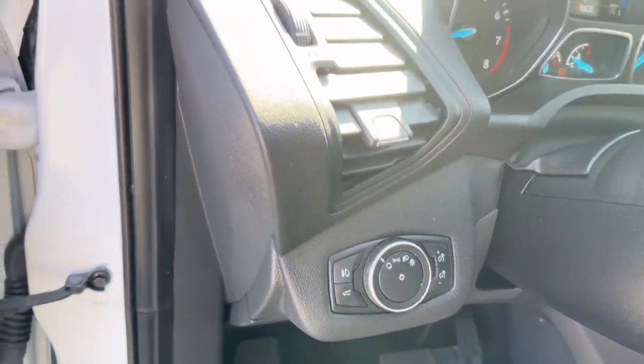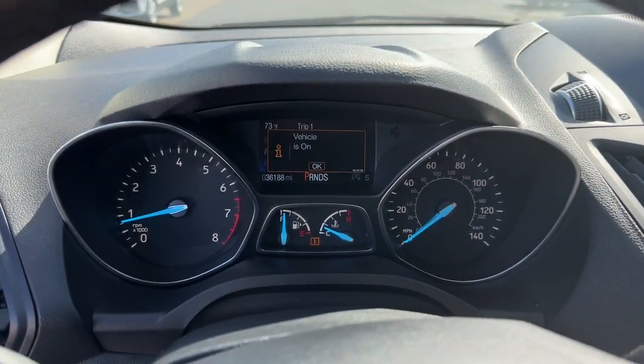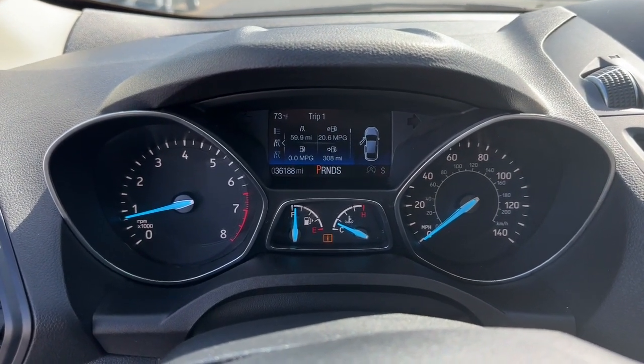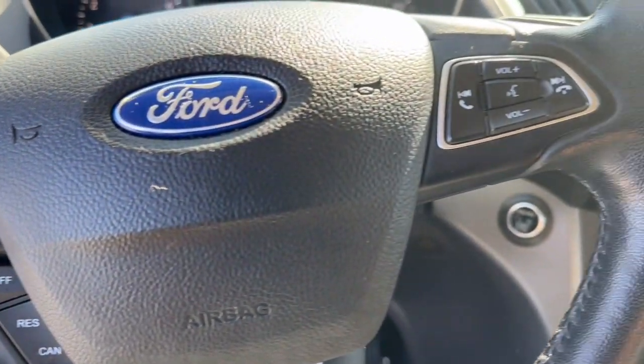Keyless entry, satellite radio, 4x4, fog lamps, power liftgate, backup camera, electronic stability control, dual-zone AC, aluminum wheels, heated front seat.